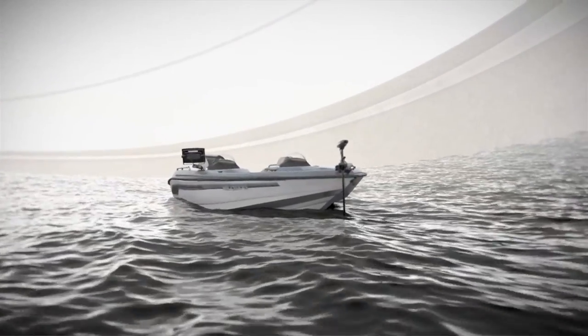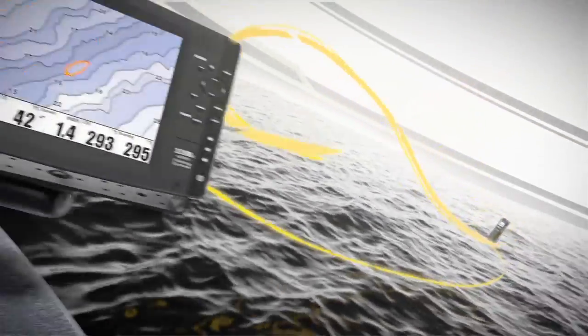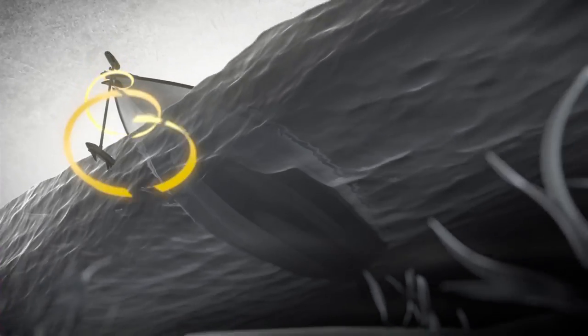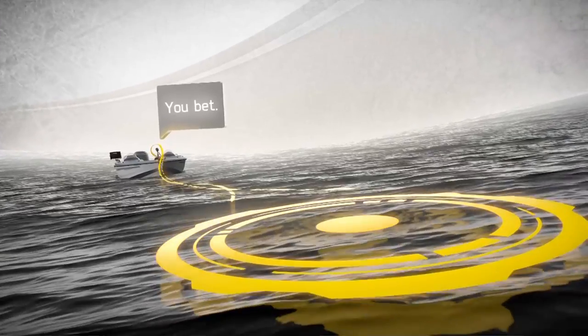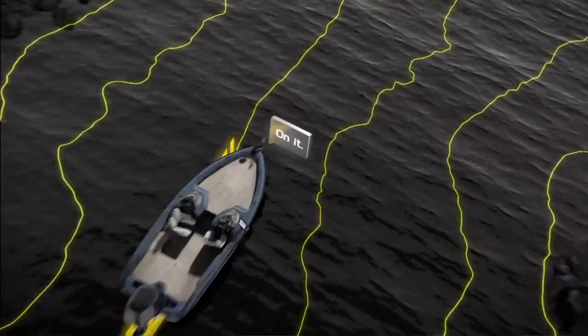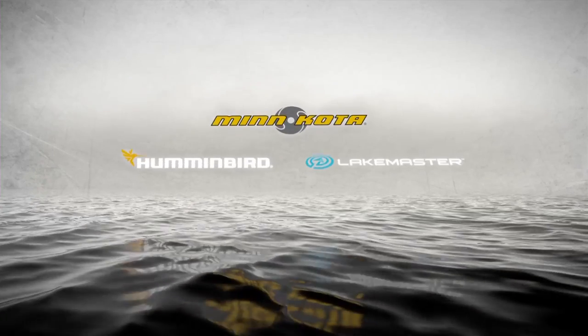For years they've quietly taken you where the fish are, but now the silence is about to break. With the incredible new iPilot Link, your Minn Kota and Humminbird can communicate with each other, so you can hold on a spot like an electronic anchor, record and return to waypoints and paths, follow any LakeMaster depth contour and more — all automatically and all from your Humminbird or the Link remote. They talk and you'll be speechless.